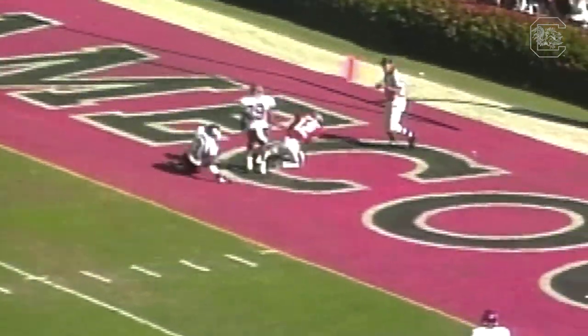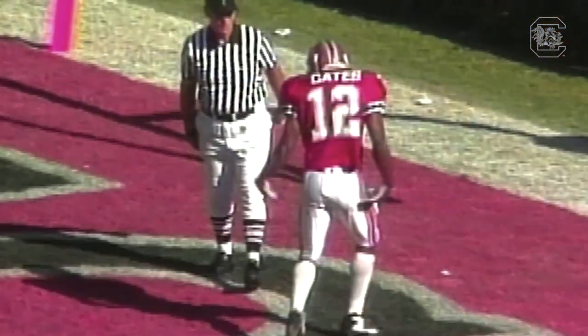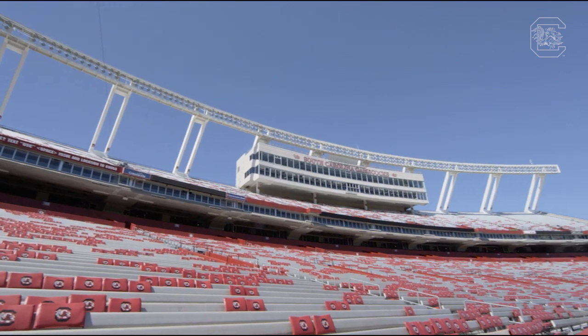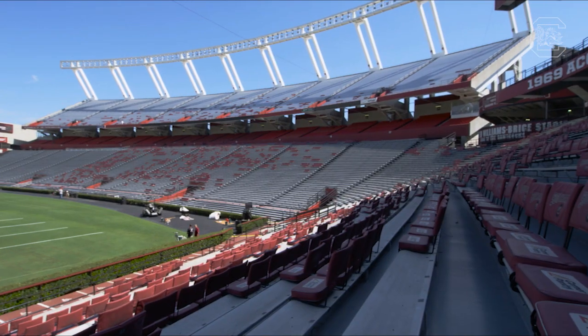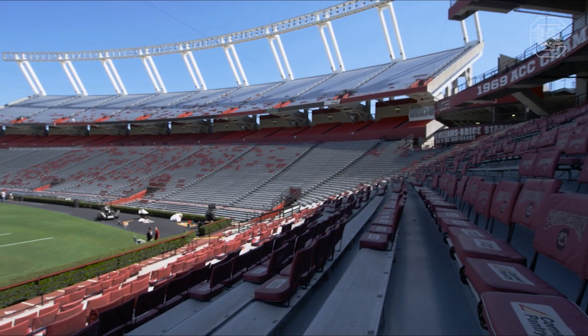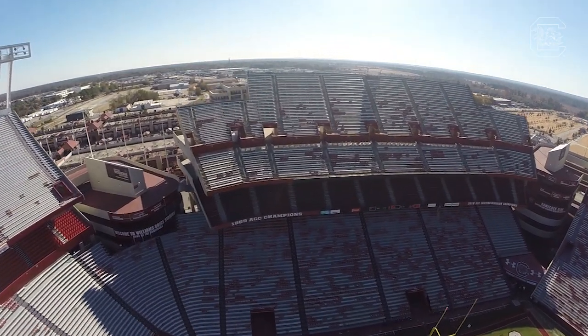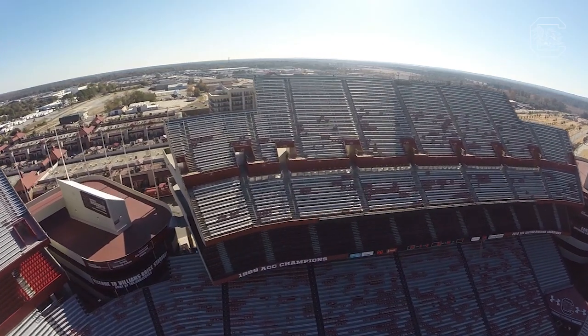The 1990s saw more improvements as Carolina joined the SEC. Club seats, suites, and a new press box came in 1995. Another major expansion came a year later when an upper deck was added to the south end zone. This pushed the stadium's capacity over 80,000, where it stands today.